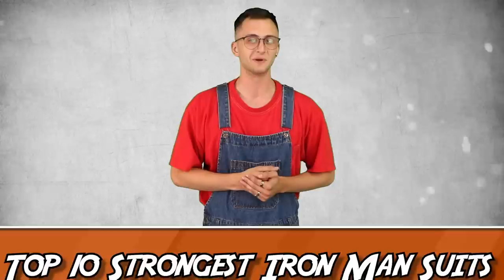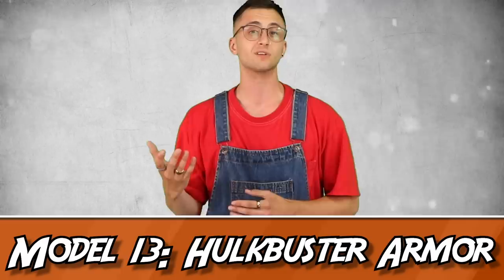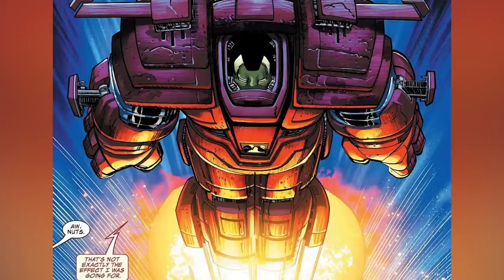Number 10: Model 13, the Hulkbuster Armor. Starting with an absolute classic, the Hulkbuster Armor has been reworked throughout the years many times — those models being Model 36 and 52 — however, let's focus on the first iteration for today. Rather than a full suit of armor like most other suits Tony has created, the Hulkbuster Armor is actually an add-on to the modular armor introduced in 1994's Iron Man number 300. Think of it as the Mr. Potato Head of Iron Man armor.